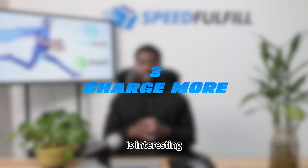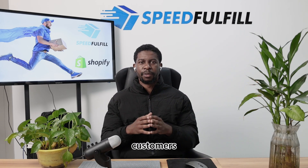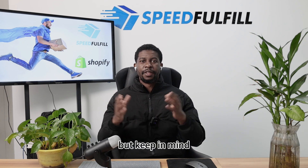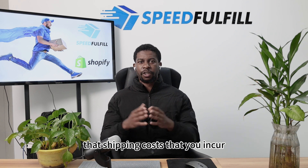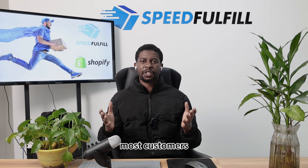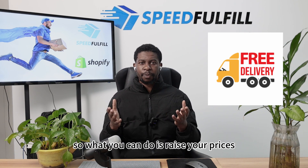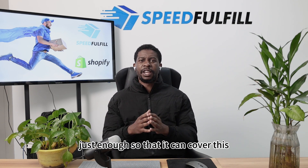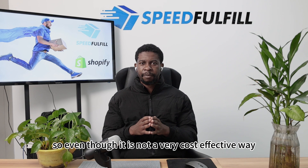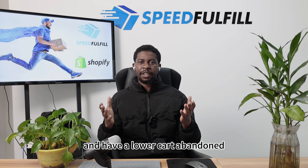The third one is interesting: charge more for your products. When you want to attract the best customers, offering free shipping is smart. But keep in mind that the shipping costs you incur will be coming directly out of your pocket as the dropshipper. Nobody these days likes to pay for shipping — most customers are expecting stores to offer free shipping. So what you can do is raise your prices just enough to cover the shipping cost. Even though it is not the most cost-effective way, it is a smart way to keep your profits higher and have a lower cart abandonment percentage.